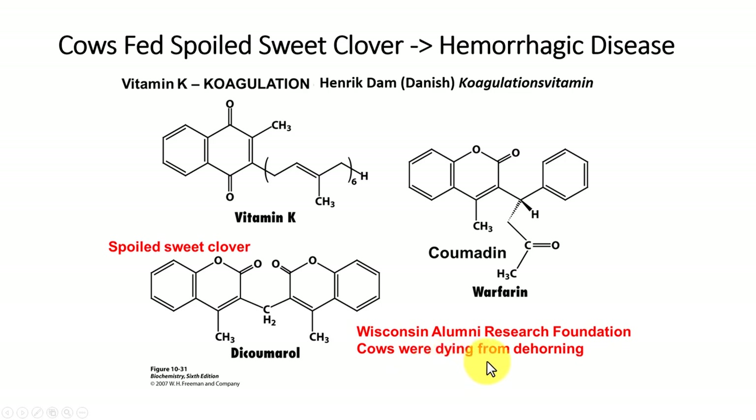At the University of Wisconsin, scientists were asked to figure out why cows were dying when they were being dehorned. Wisconsin has a lot of dairy cattle and they dehorn them so they don't injure each other, but those cows were dying. Scientists started looking at what the cows were eating and found they were eating some spoiled sweet clover. That spoiled sweet clover contained a compound called dicumarol, which is very similar in structure to vitamin K. Knowing that chemistry, they figured out why these cows were dying — because their vitamin K wasn't working.